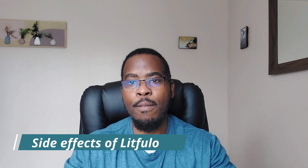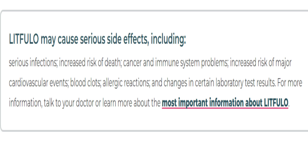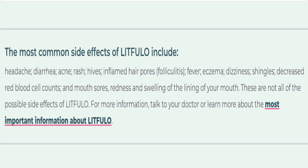As with any other medication, you would expect side effects. Litfolo mentions serious infections, increased risk of death, cancer, and immune reactions. There's also an increased risk of strokes and blood clots, as well as allergic reactions and changes to your blood cells. However, these are rare side effects. The most common side effects tend to be nausea, headaches, diarrhea, rash, decreased red cell count, and mouth sores.